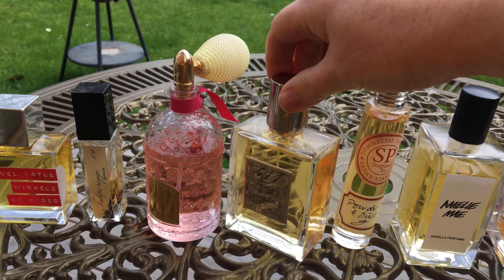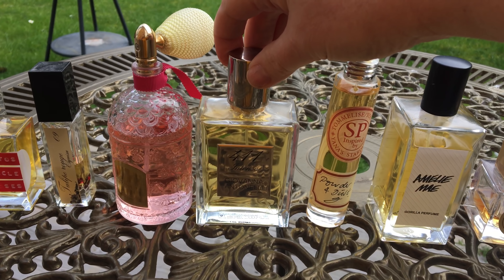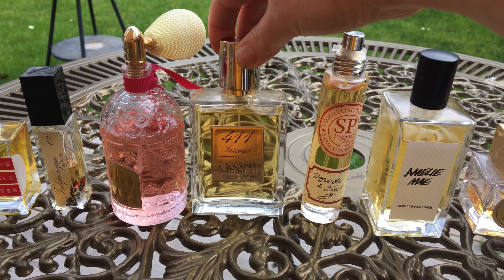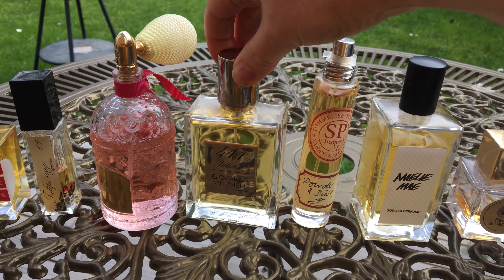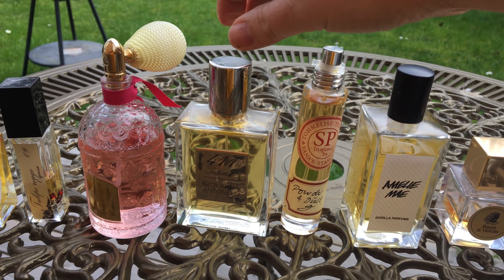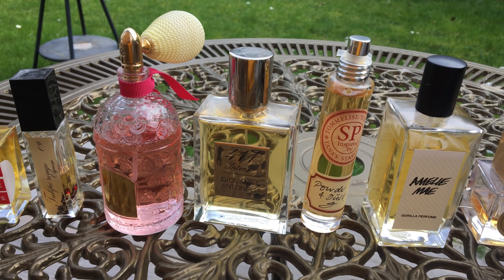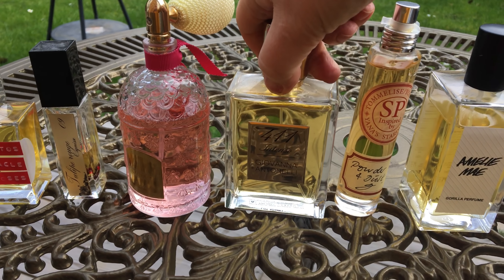This one is called 411 Intenso and it's by Giovanna Antonelli — this is a Xerjoff fragrance. There's rose, and I would say rose is the most dominant note in here, but it's really really complex. It's kind of hard to explain.